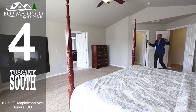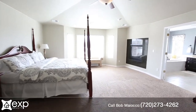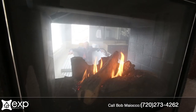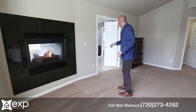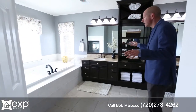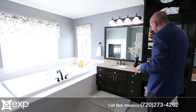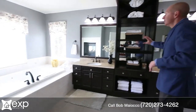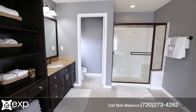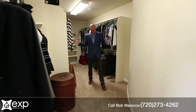Number four is this wonderful master suite. Look at the size of it — it's got the tray ceiling, the beautiful see-through fireplace into the five-piece master bath. Get a load of this bathroom: a combination soaking tub anchored into the fireplace, hard surface granite countertops with double vanity, custom built-ins, lots of natural light. It's just spectacular. I'm a big fan of this enormous walk-in closet.